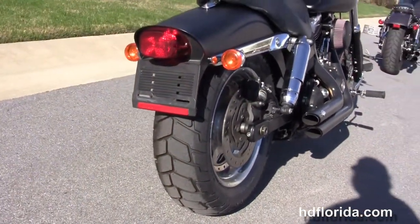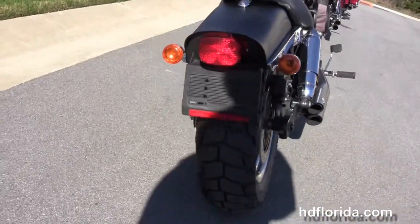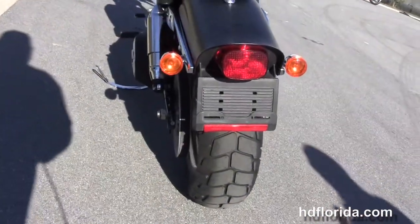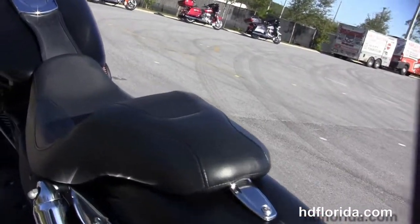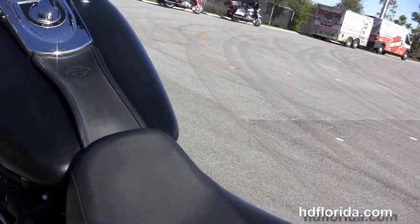We've got the chrome covered fully adjusted rear shocks, a brand new tire out back with a matching rear wheel, Bob rear fender, and moving up to the bucket style 2-up seat with the chrome and leather tank trim.